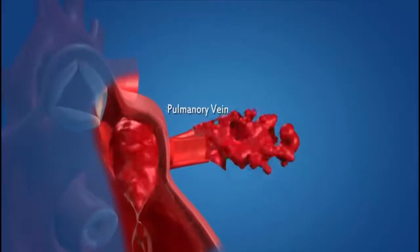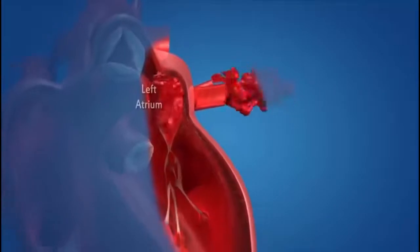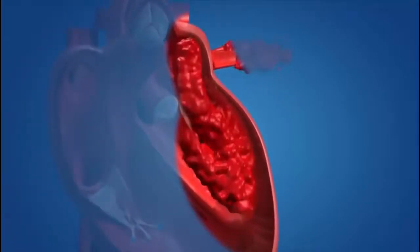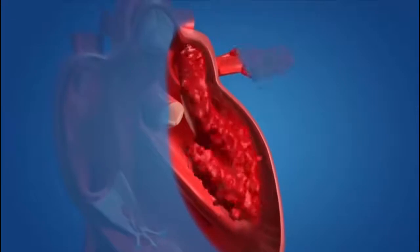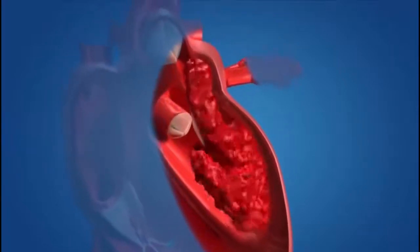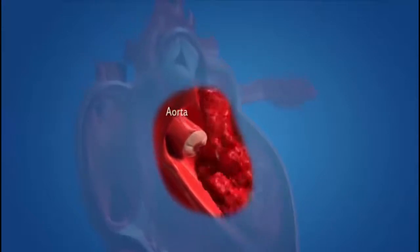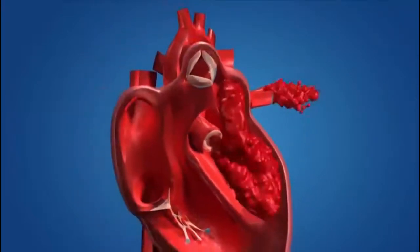The left atrium relaxes and this blood is pumped into the heart. When the left atrium contracts, the left ventricle relaxes simultaneously. The left atrium pushes the blood into the left ventricle through the one-way valve. When the left ventricle contracts, the blood is pumped into the aorta, which carries oxygenated blood to the different parts of the body except the lungs.